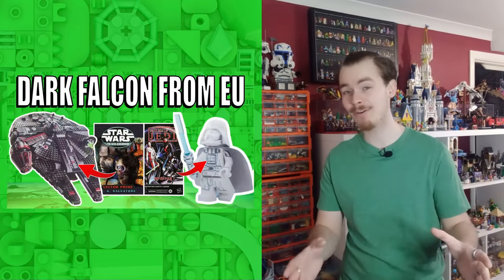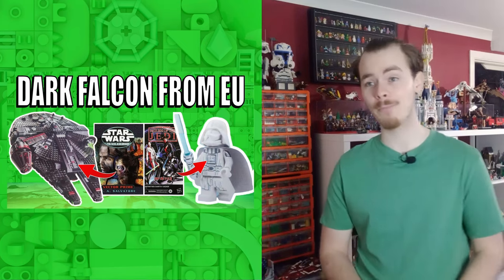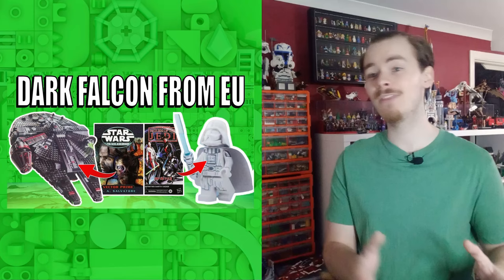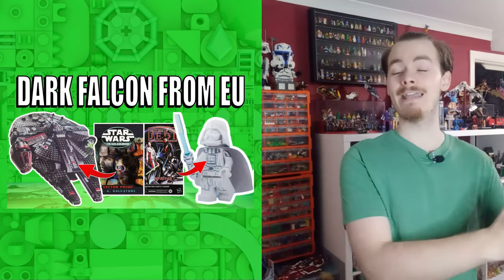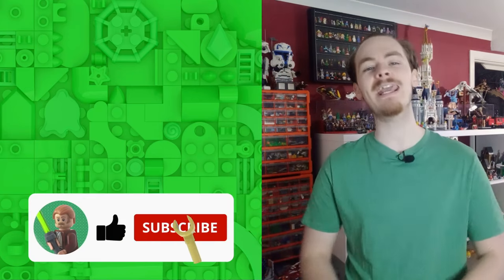Lightside Darth Vader and the Dark Falcon come from Infinities and the Usain Von War. If you're a fan of Legends or EU and want to know more, I do have another video. I think it's going to go over so many people's heads that Lego have taken the Dark Falcon and the Lightside Vader from actual Star Wars material. I really like the fact that we're getting some more Legends content in Lego form, and I'll definitely be picking this up to review on the channel.